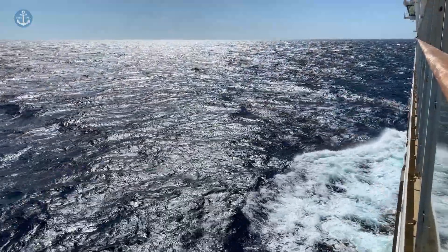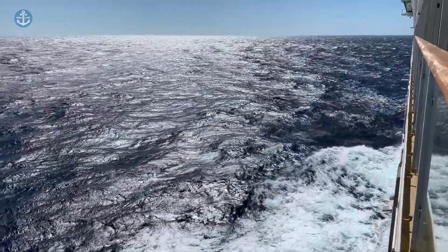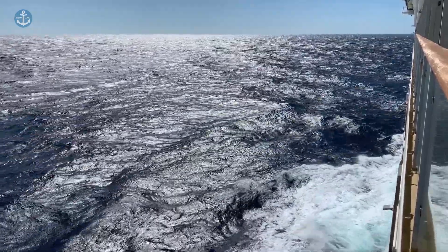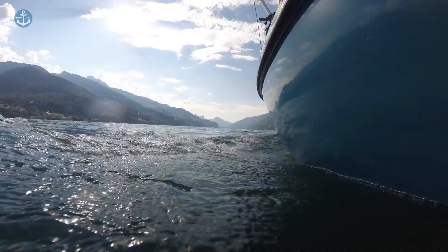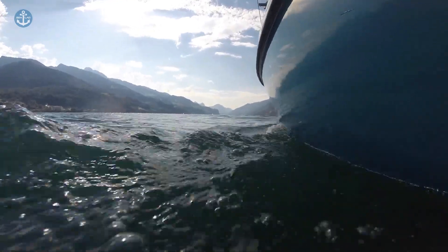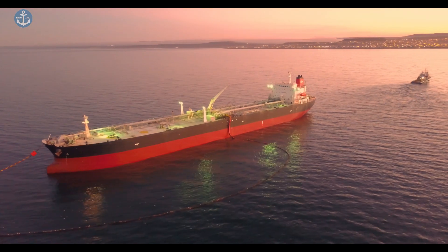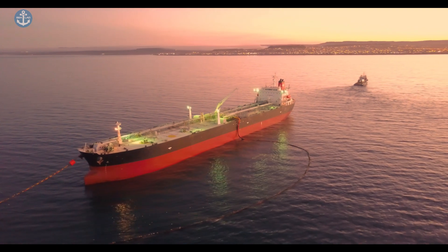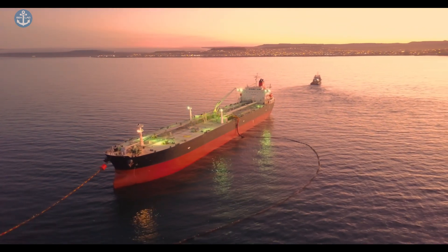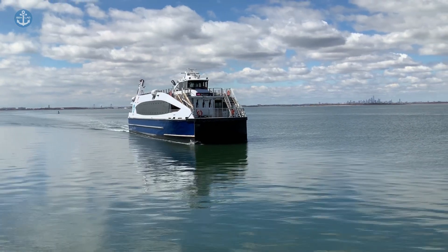Hello, sea lovers and welcome to a new video by Sealad. Are you ready to dive into the fascinating world of shipping and discover why ships are painted red below the waterline? Well, buckle up and get ready to embark on an adventurous journey, because today's topic is anything but boring. My name is Gloria and I'm here to shed some light on the mystery of the red paint on the hulls of ships. Have you ever wondered why ships are often painted in different colours below the waterline?